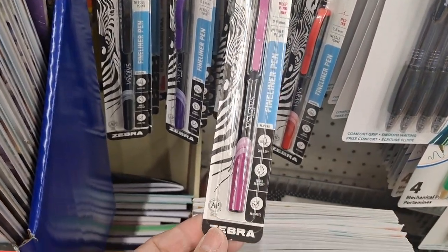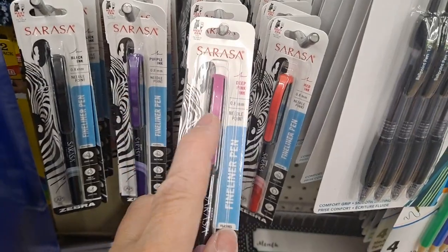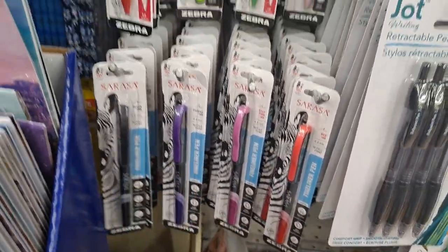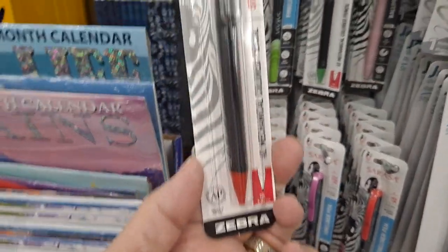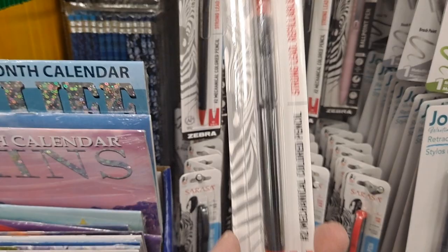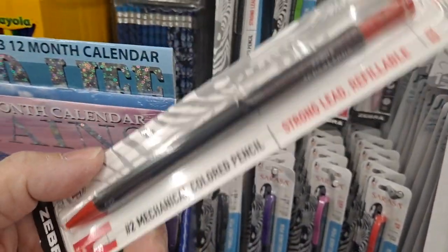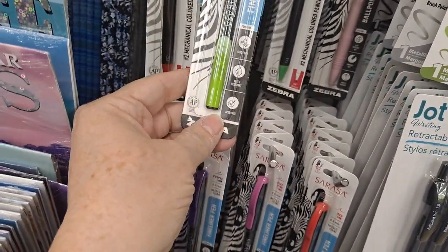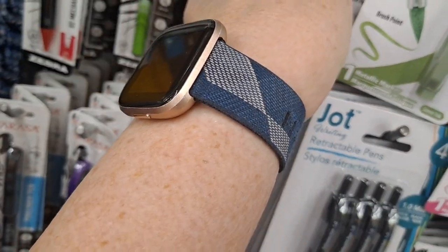Fine line pens — the color ink is the color you see out there, so this is red, deep pink, purple, black. These are the colored pencils. Zebra is a great brand. Mechanical colored pencils — my husband loves these. That's ink and it says refillable.